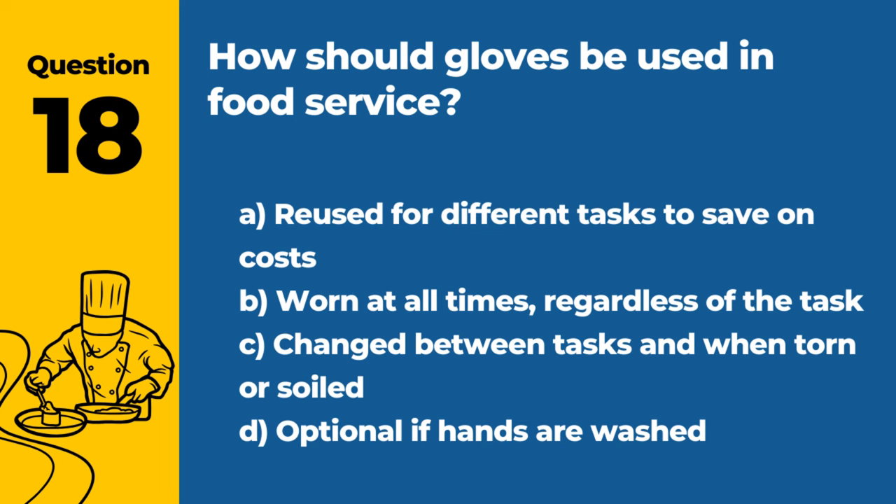Question 18. How should gloves be used in food service? A. Reused for different tasks to save on costs. B. Worn at all times, regardless of the task. C. Changed between tasks and when torn or soiled. D. Optional if hands are washed. Answer: C. Changed between tasks and when torn or soiled. Proper use of gloves prevents cross-contamination.